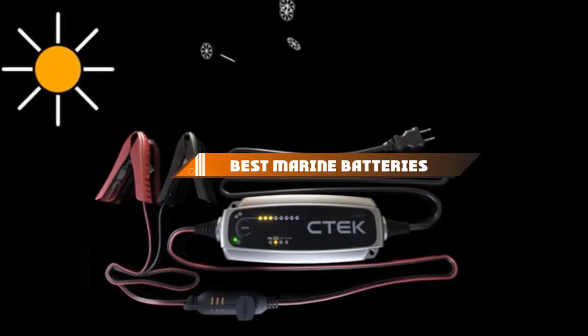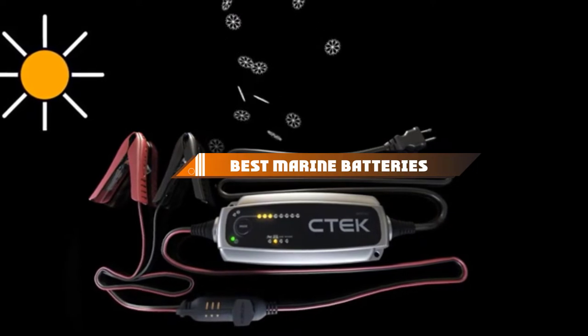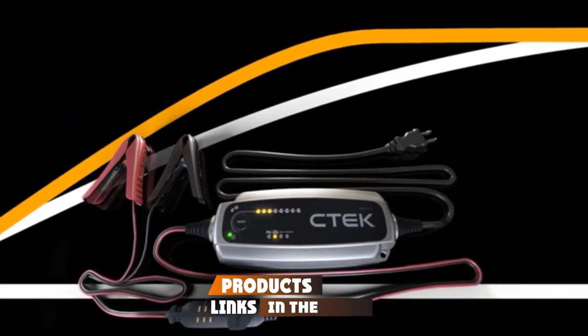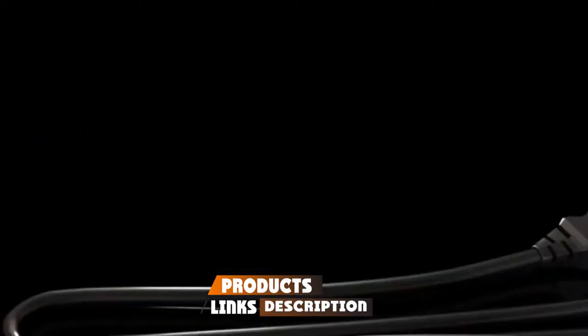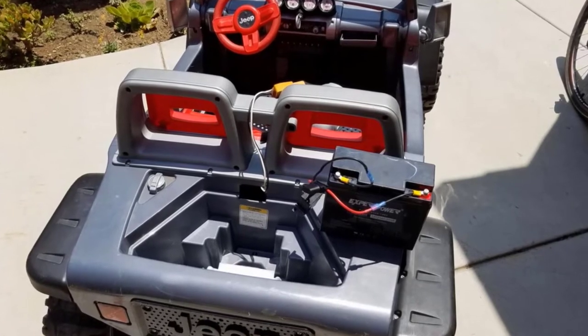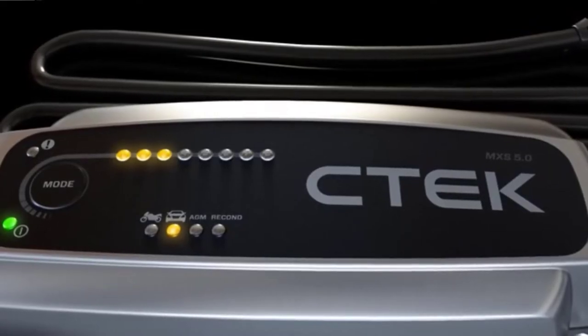Hello guys! In today's video, we're going to present to you the top 10 best marine batteries available on the market today. We made this list based on our personal preference and sorted it based on their features, prices, quality, durability, and reputation of the manufacturers. Check out the description to find out their prices and more information. We've included the links in the description below.